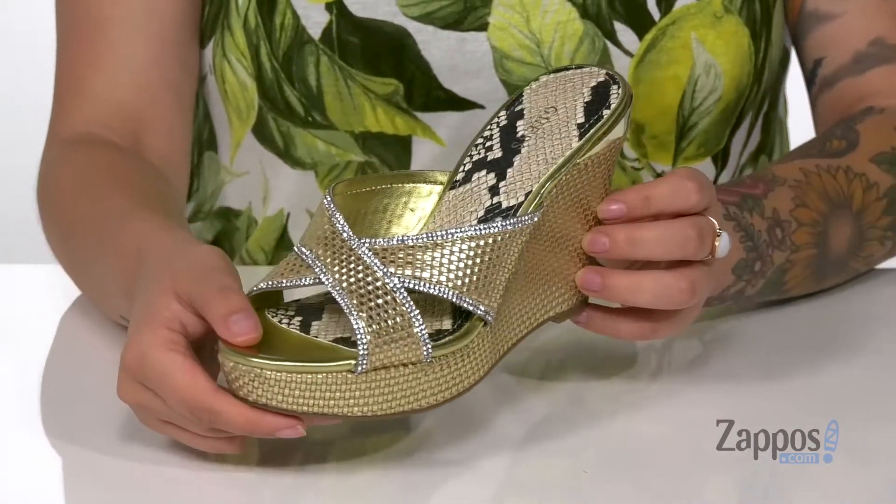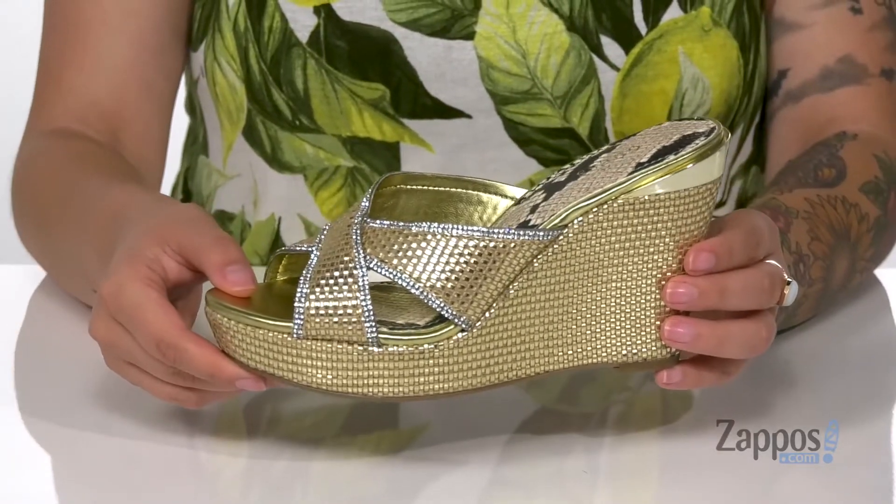I think these would look so cute paired with some black distressed skinny jeans. Show off your unique style in these wedges — they're by Guess.